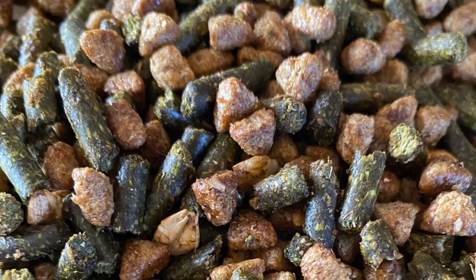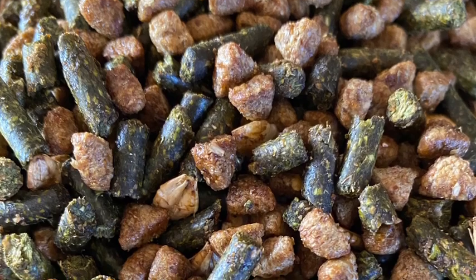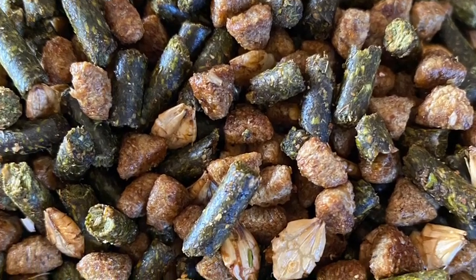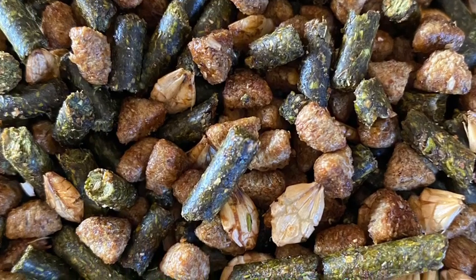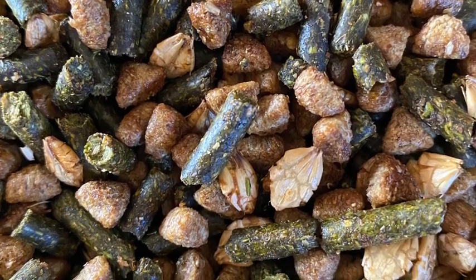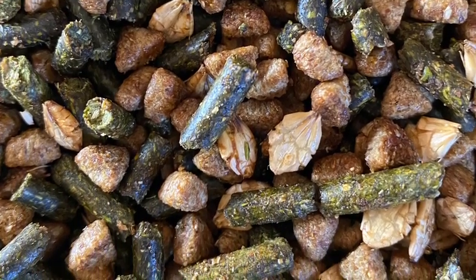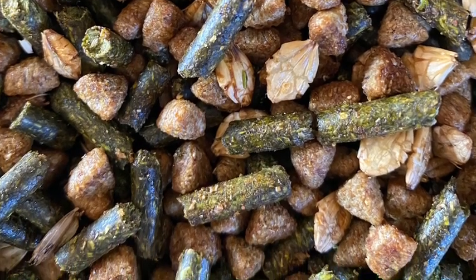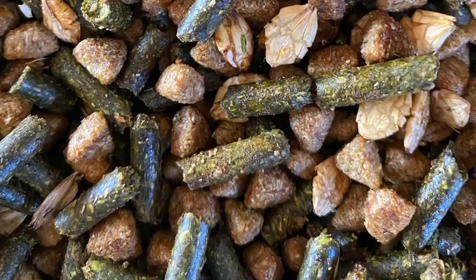There are many types of grain on the market — some for high-level performance horses, some for mares and foals, some for horses on special diets. We feed a senior-type feed, even though not all of our horses are seniors, because it's a great complete feed. It includes vitamins, minerals, and just enough fat and calories for our working horses.